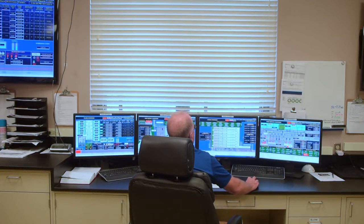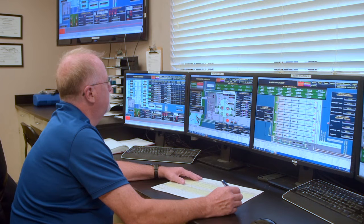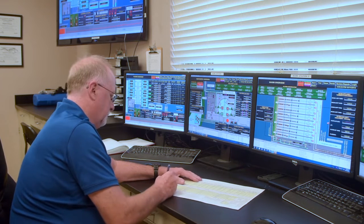We do have a SCADA system here for our operators to use to help monitor each point in the plant — all flows and every parameter on the pumps, as well as the parameters of the water such as pH.